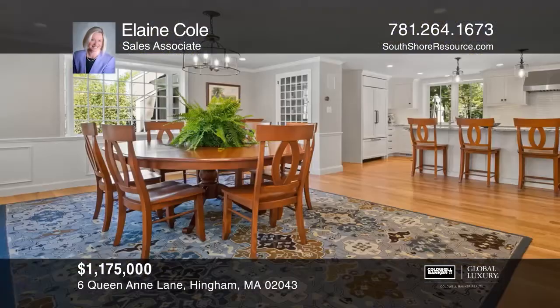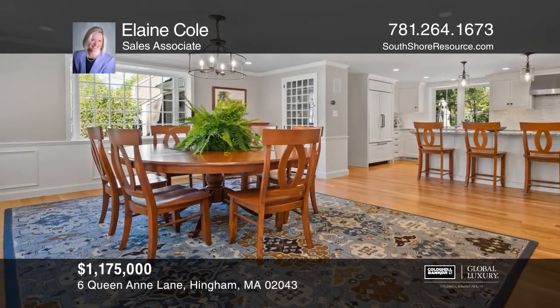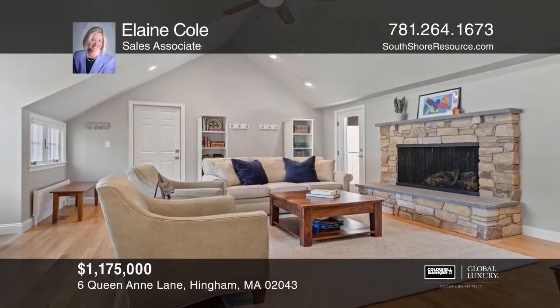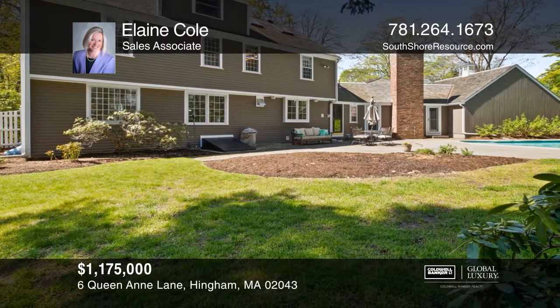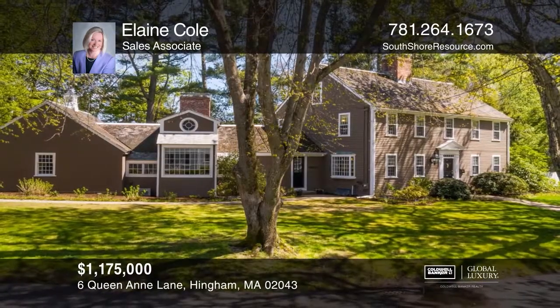This spectacular colonial, completely renovated in 2019, checks all the boxes. This four-bedroom, three-and-a-half bath home offers an open concept floor plan with a custom kitchen, two fireplaces, and a pool in the private fenced-in backyard. Contact Elaine Cole today to learn more.